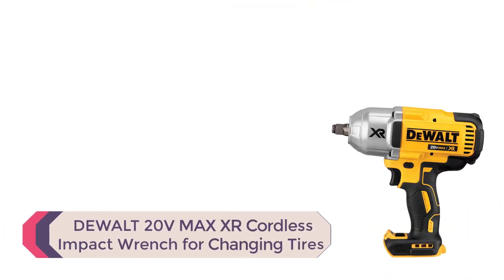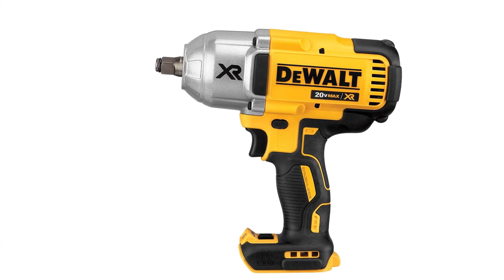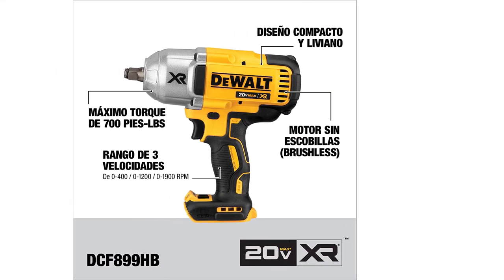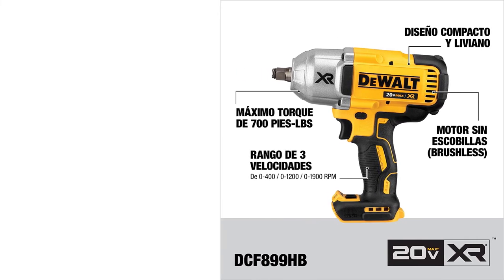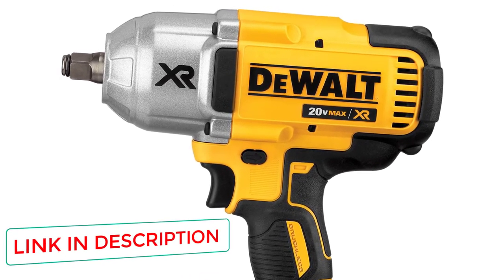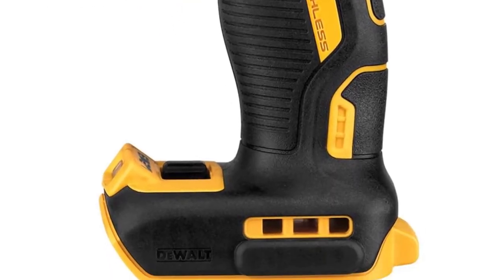Number 1: DeWalt 20V Max XR Cordless Impact Wrench, model DCF-899HB. This brushless high-torque impact wrench features a heavy-duty impact mechanism with maximum torque at 700 feet-pounds and breakaway torque at 1200 feet-pounds. It has a 1/2-inch detent anvil with a brushless motor that provides longer runtime, better performance, and longer durability. The detent anvil pin offers quick and easy socket changes while retaining the socket to avoid dropping it. A three-speed selector switch offers 0, 400, 1200, and 1900 revolutions per minute.